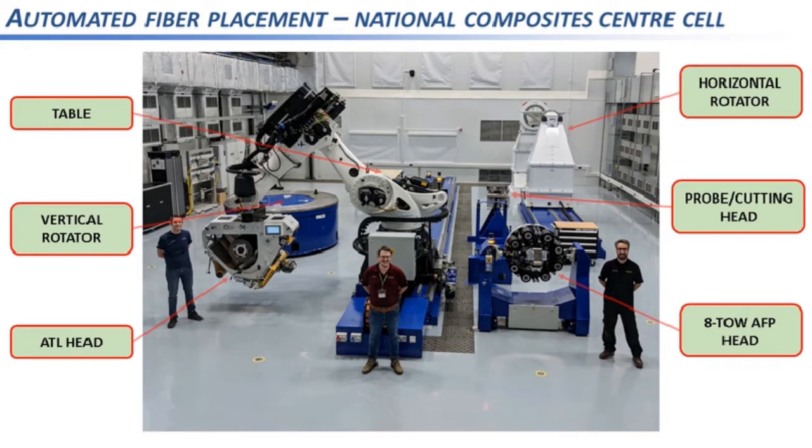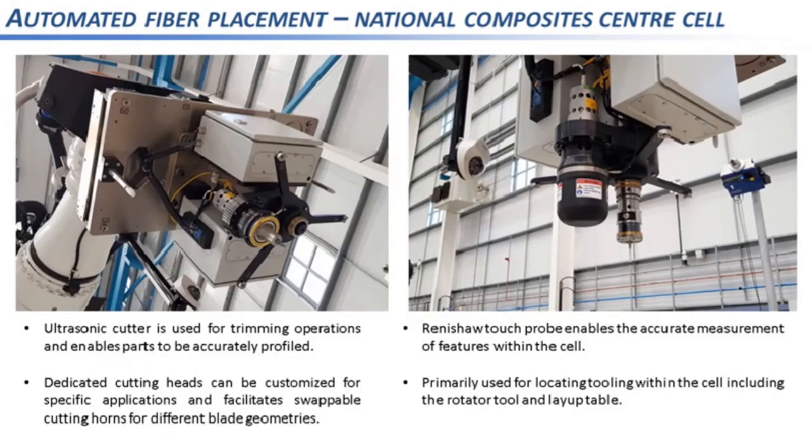The ultrasonic cutter is used for trimming operations, allowing a laid-up part to be trimmed to the exact shape required. The probe head uses the same assembly as the ultrasonic cutting head and is primarily used for locating parts — specifically the layup tool — so the robot accurately knows where the tool is and places toes in the correct location. This is an example of a flexible cell with multiple work zones, catering for the layup of many different types of parts and lending itself well to R&D and pre-production activities.